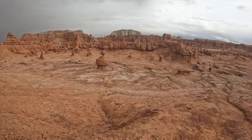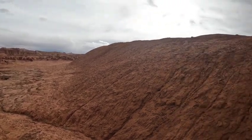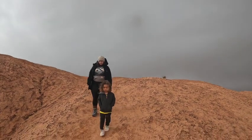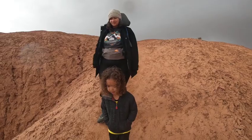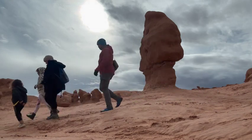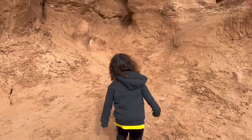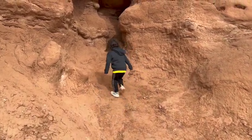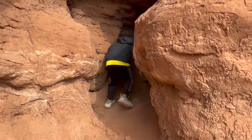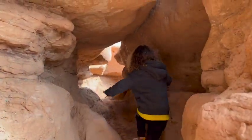Wow, this is awesome — just hiking down. It's kind of sprinkling. So, it's windy, hopefully you can hear me okay. Goblin Valley State Park does have a few designated trails, but for the most part it's kind of just free roam and exploration.